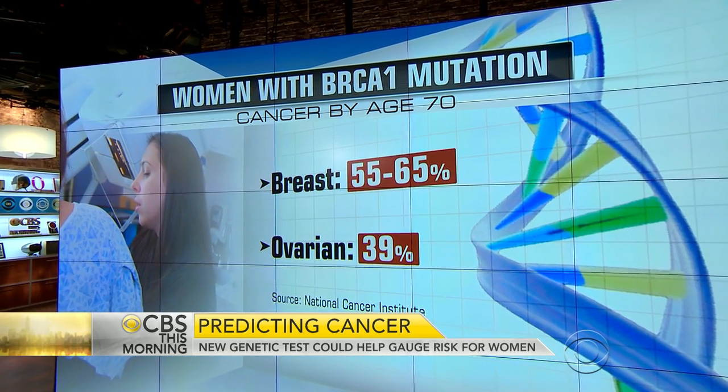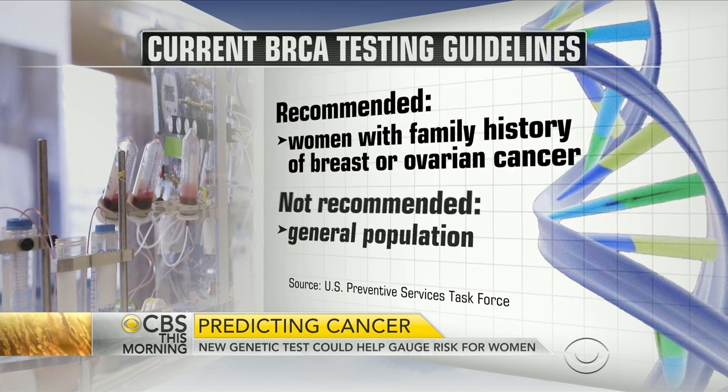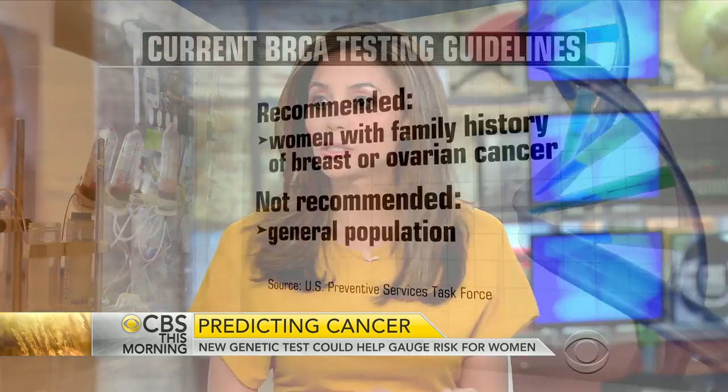The medical guidelines for who should get genetic testing haven't changed. Certainly if you have a first-degree relative with breast or ovarian cancer, you would be a candidate, or if you've already had a breast or ovarian cancer. But there are a whole group of women that haven't been able to get the test — for instance, if you were adopted and don't know your family history. Some women just want to know. As long as you have a doctor to help guide you through what to do with the information, more information is a good thing.